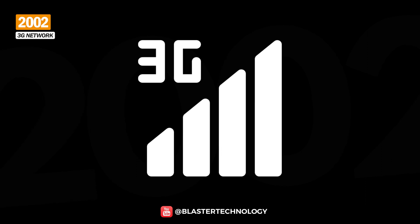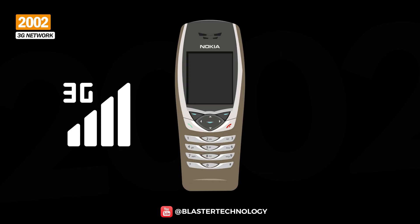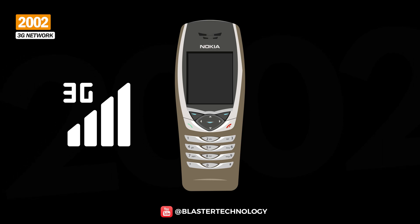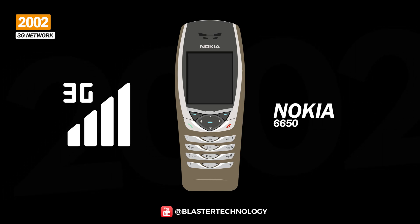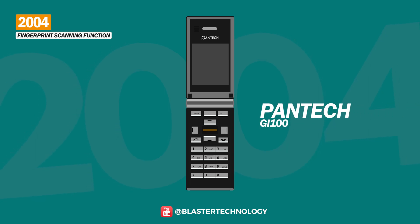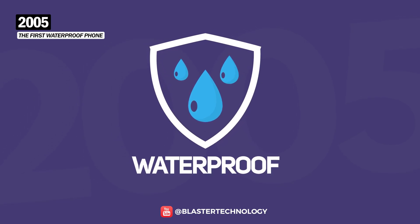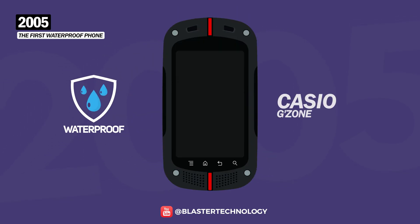Also in 2001, the 3G network was launched for the first time, and the first device to support the 3G WCDMA 2100 MHz band was the Nokia 6650 from 2002. The fingerprint scanning function came faster than you might have thought — it was introduced in 2004 on the Pantech GI100 phone. In 2005, the waterproof function was launched for the first time on a phone, the Casio G-Zone.